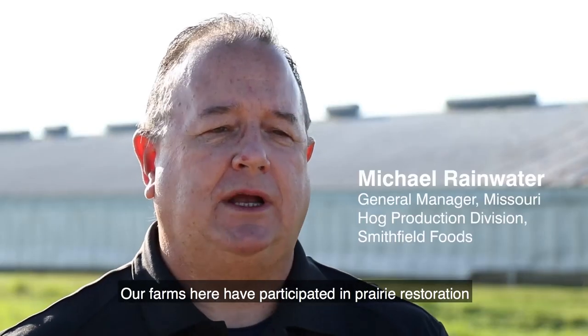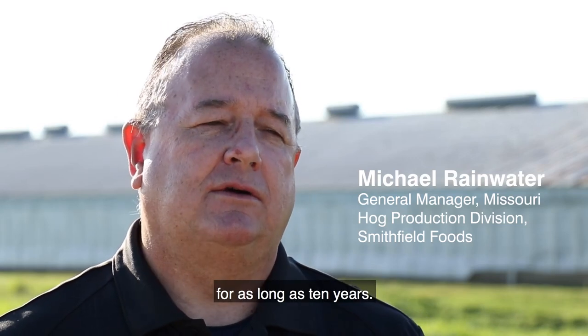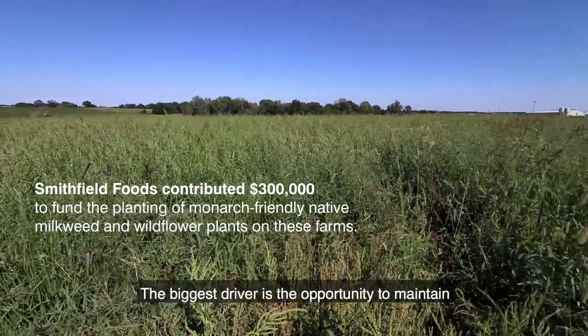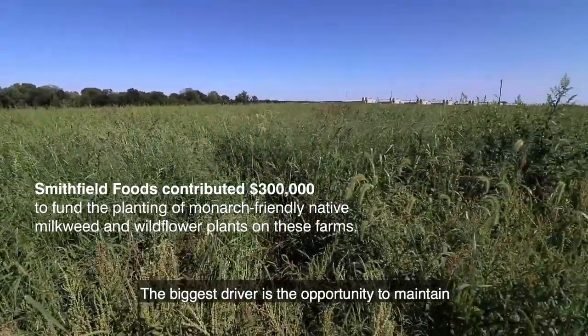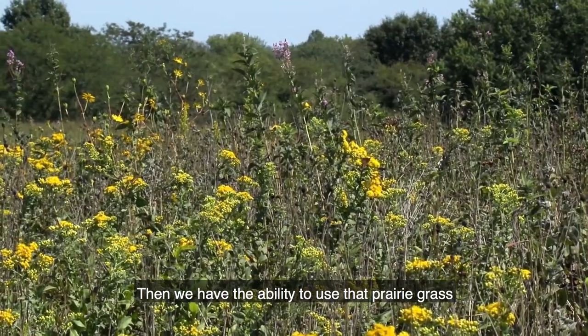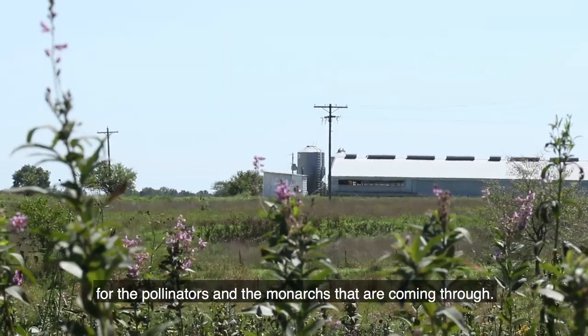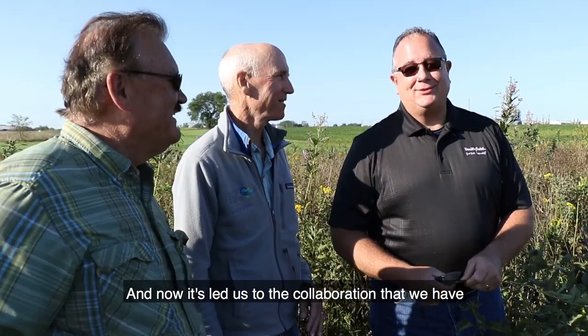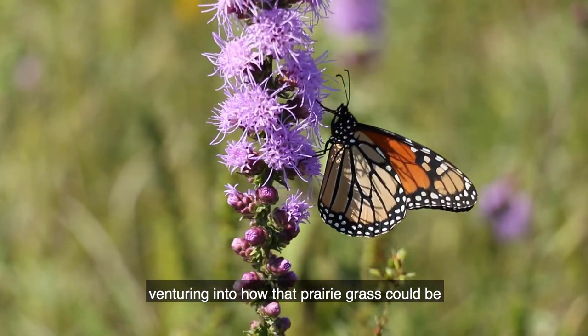Our farms here have participated in prairie restoration for as long as 10 years. We're always looking for ways to add value. The biggest driver is the opportunity to maintain more soil moisture. Then we have the ability to use that prairie grass for the pollinators and the monarchs that are coming through.